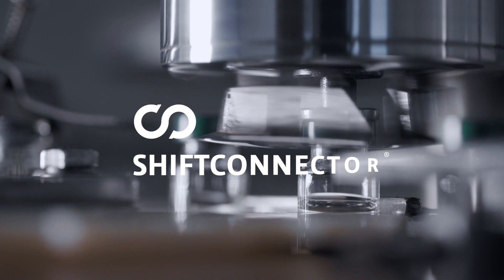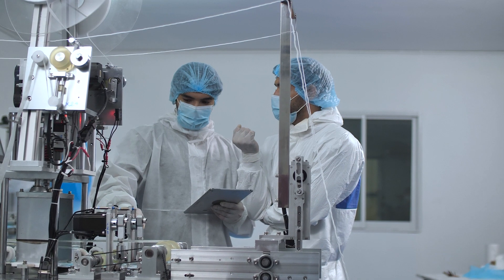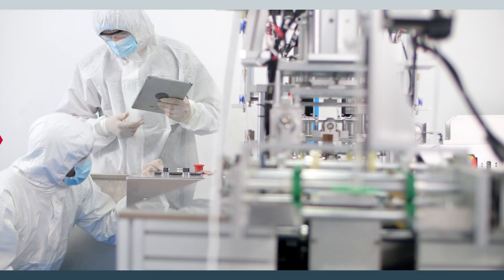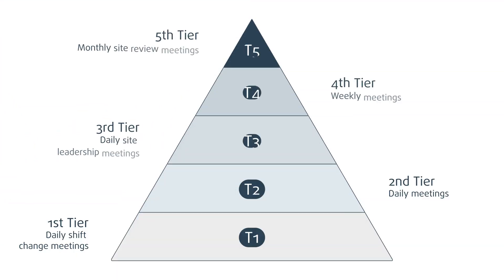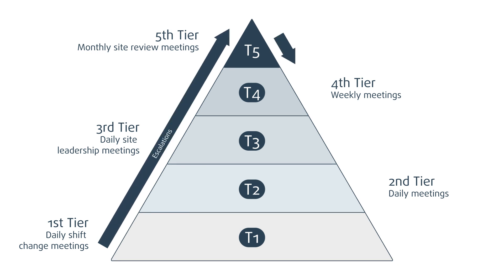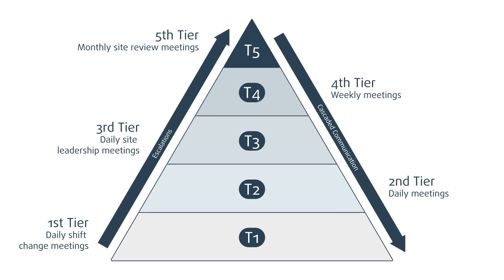Shift Connector is committed to one goal: helping you achieve a seamlessly transparent organization that is highly productive and innovative. That's why Shift Connector makes sure there is clear escalation of issues from the bottom tier to the top, and a corresponding cascade from the top tier downward — because tier 5 decisions need to be translated tier by tier to be understood by all.